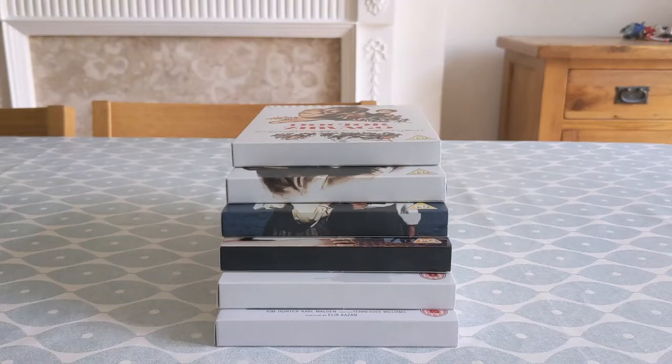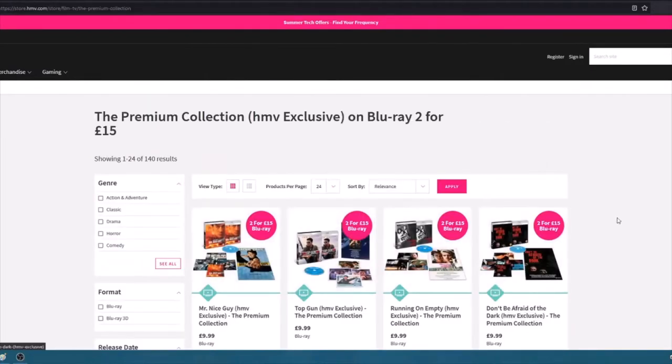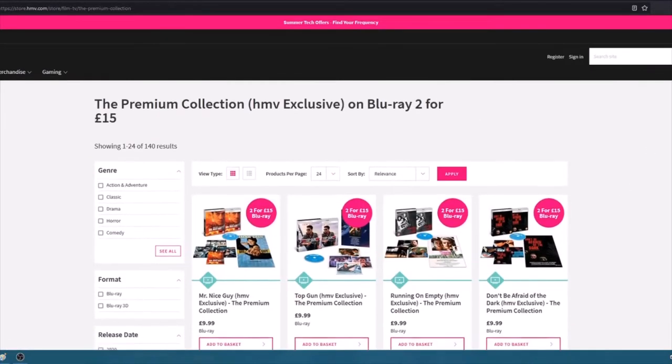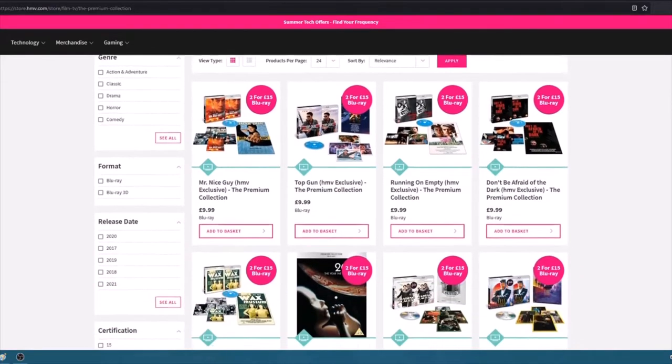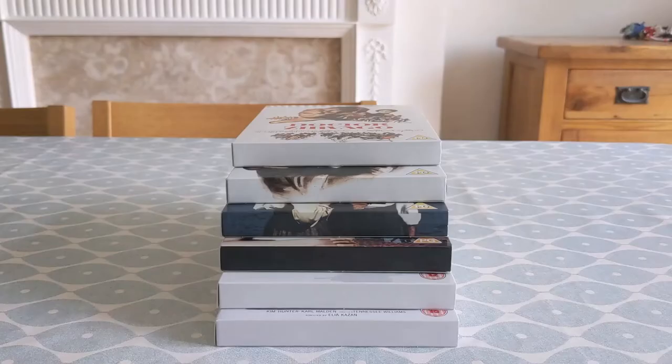Hello fellow collectors, I hope you're all doing really well today, thanks for clicking on the video. If you're in the UK then I'm very happy to report that HMV are currently running their 2 for £15 sale on their premium titles. I'm a big fan of this line from HMV which, if you're from the US, features a majority of Warner Archive titles and a small smattering of some others.